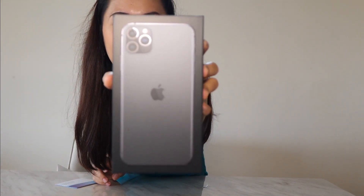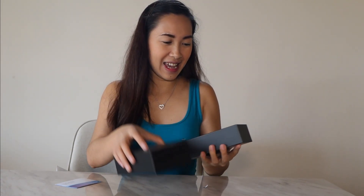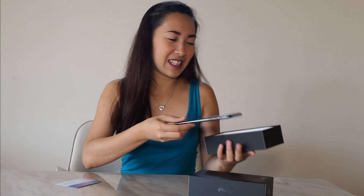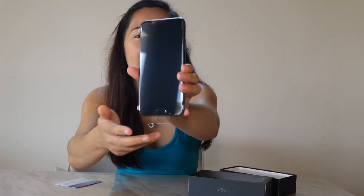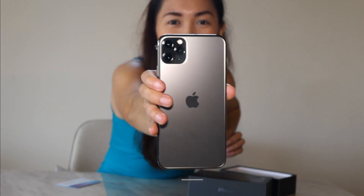Here it is, guys. This is the new iPhone 11. This is what it looks like. And look at the camera — see the camera, guys. Look at the camera of this one. It's so big. It's so nice. It feels so nice.